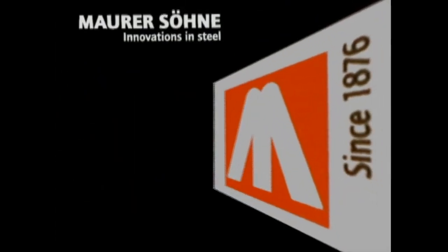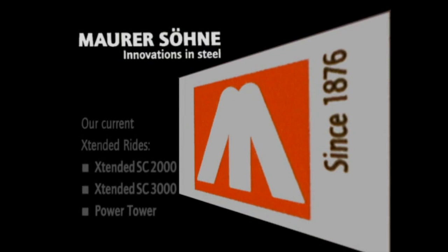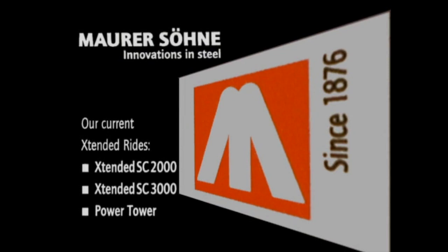Extended coasters are designed for maximum riding enjoyment. And with their German TÜV certified safety concept and high production quality, they're also extremely reliable. Like all Maurer amusement rides.